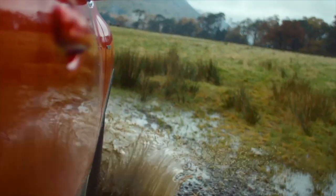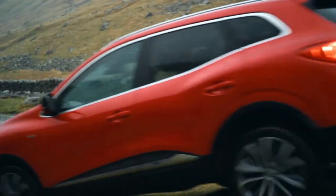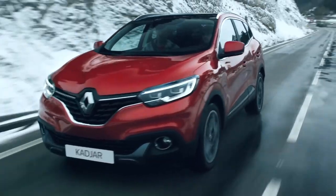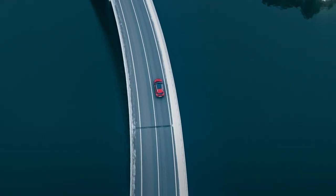There's also the TCe 165 turbocharged petrol engine with 163 brake horsepower for an extra boost of acceleration — plenty of choices depending on how you like to drive.